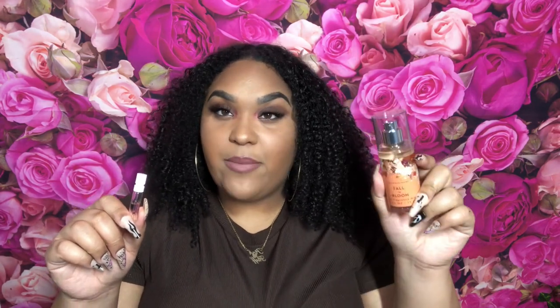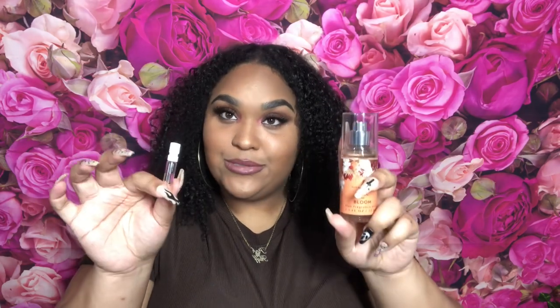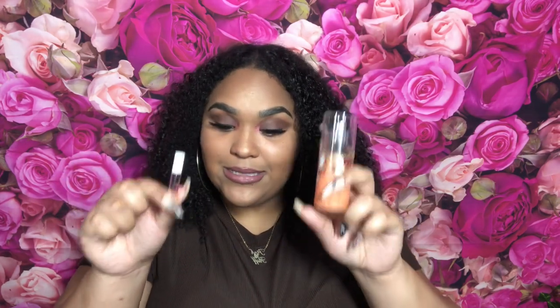The TikTok girls and the Instagram girls were talking, so I really wanted to see if these are dupes. You already know I have high standards — if I'm gonna call something a dupe, I have really high standards. I do have the Burberry Her in a sample size. I went through one already and I'm halfway through this one, so your girl was wearing this. I also have Fall in Bloom, which is a Bath and Body Works fragrance mist. The girls have been saying these smell identical and they're dupes, so let's get started.